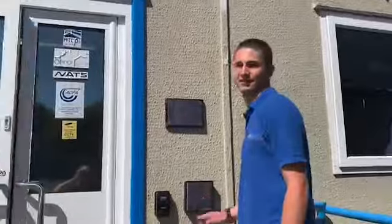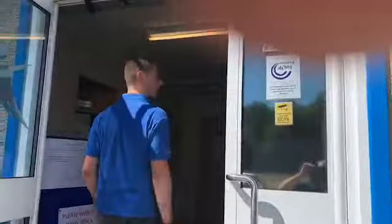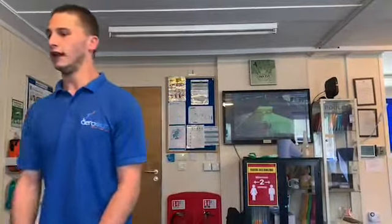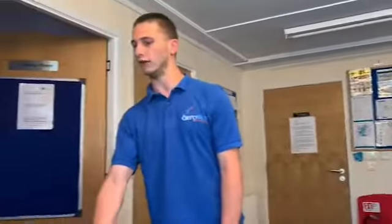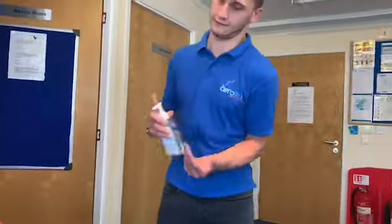Let's go inside. Upon entering the office, you see a prompt to go to the bathroom and wash your hands thoroughly. You also see some coronavirus warnings and a hand sanitiser station.